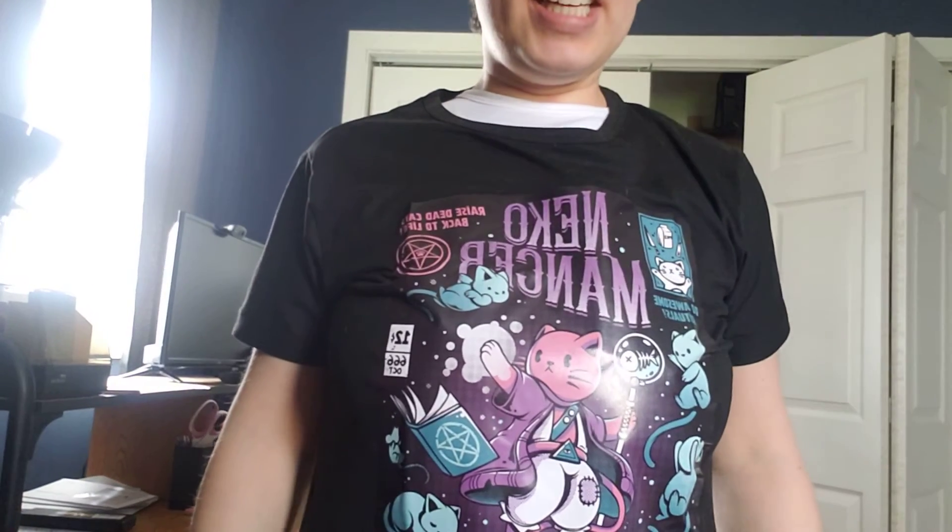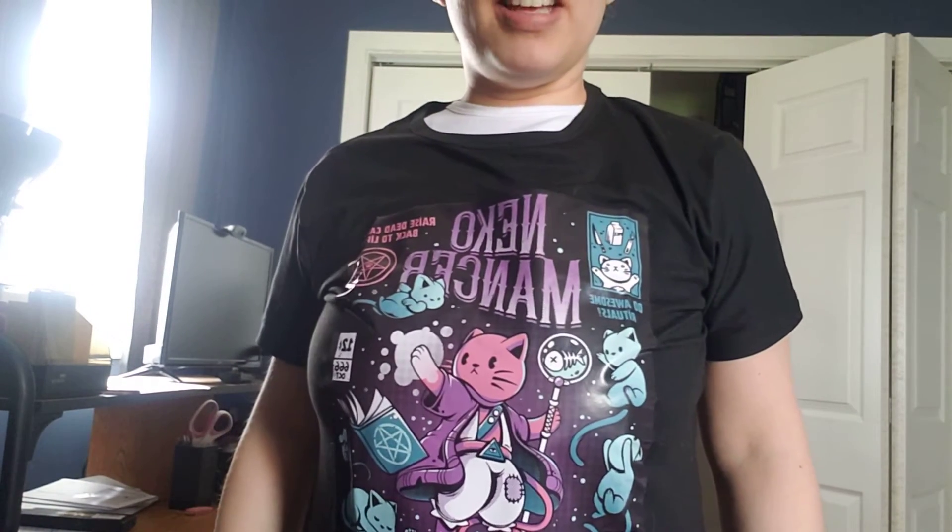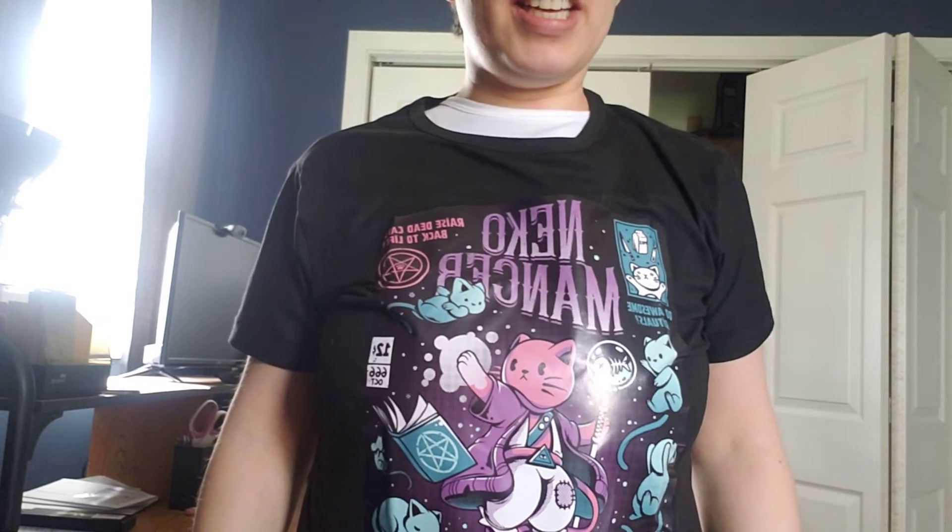The next one is the Neckomancer shirt. As you can see it's got pictures of cats being raised from the dead and it's got a little magical wizard cat. I love it because I'm all about kitty cats. This one is a stretchy, cottony material, kind of like what you normally get. It was about eight dollars on Wish. The hoodie was about eighteen. You also have to factor in shipping, and that varies by store.